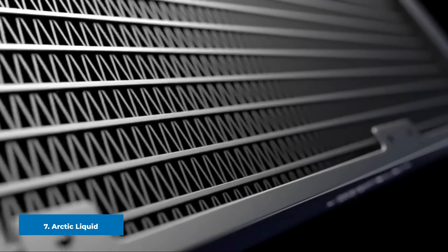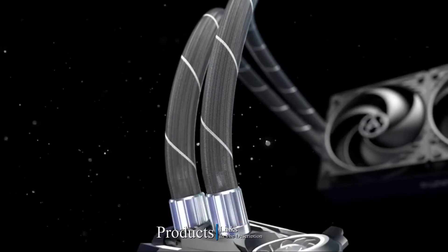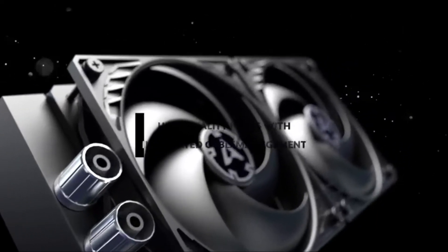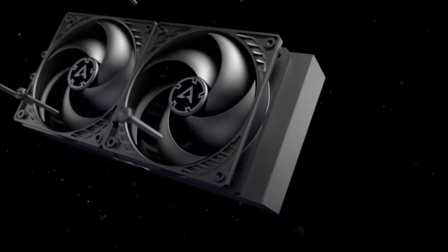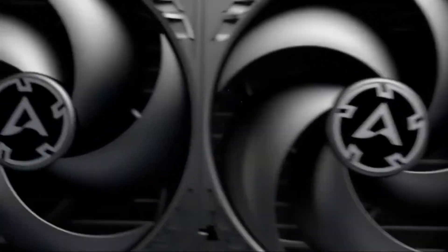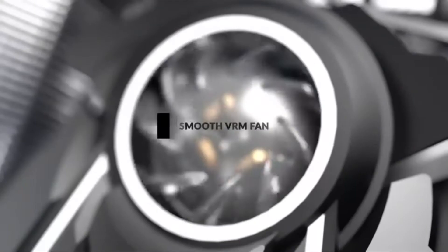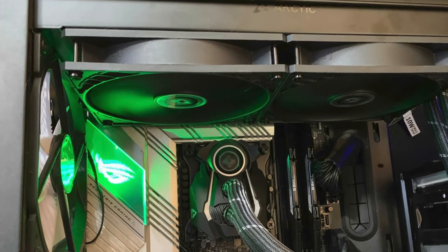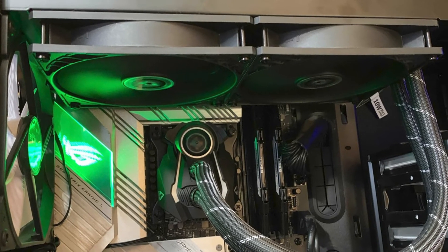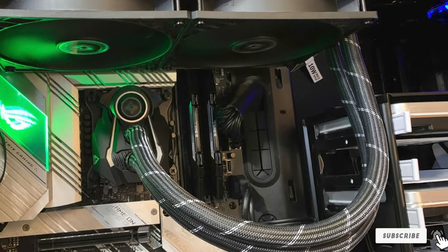Moving on to number seven, we have the Arctic Liquid Freezer II 280. This cooling system offers great cooling potential at a low budget price. The CPU block of this liquid cooler includes a small 40mm fan on it that helps cool down the VRM chips of the motherboard, especially during overclocking. This cooler assures no thermal throttling on your CPU even during intense overclocking. The Arctic Liquid Freezer II 280 is the best alternative among expensive liquid coolers and will never disappoint with its performance. Its capable and powerful cooling design is enough for the smoothest possible gaming experience, with no need for sophisticated software or unnecessary features.